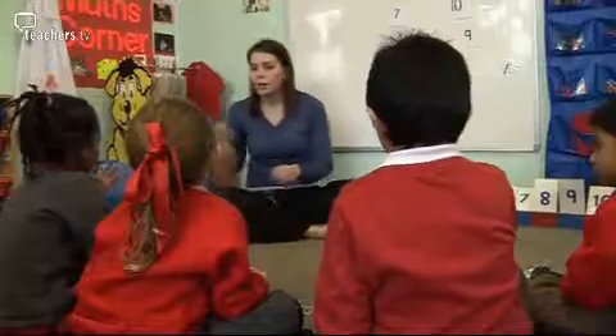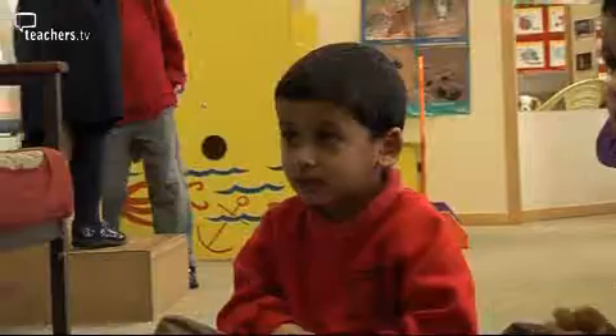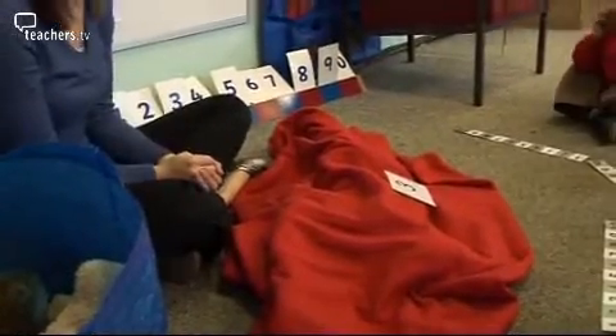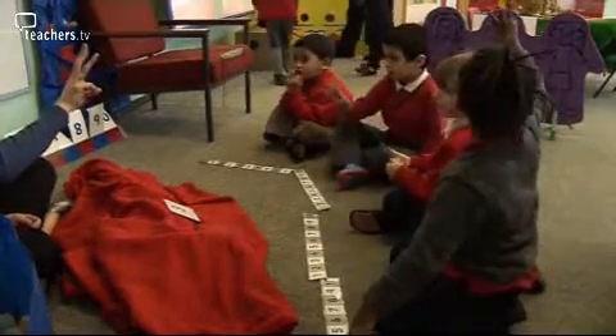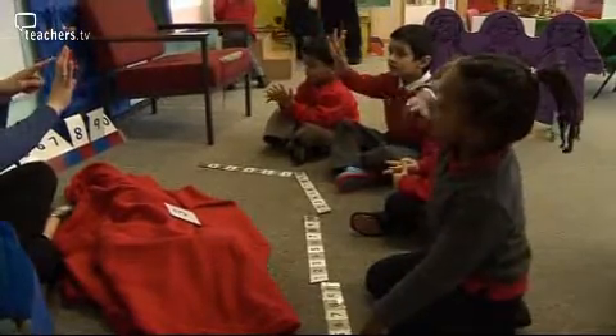In the nursery, a counting activity: We're going to put some teddies here and count how many we've got. One, two, three. Good boy. Could you come and put one more toy under the blanket for me? Three... and one more. Count them. Count your fingers. Emily — four. I think four.